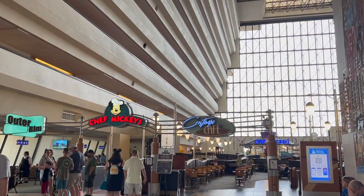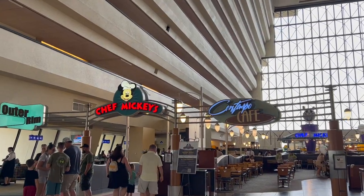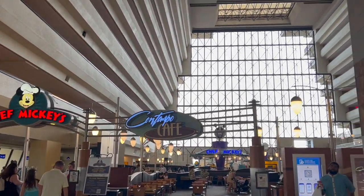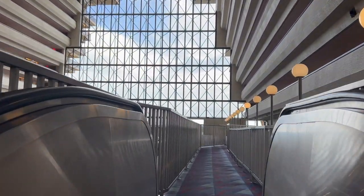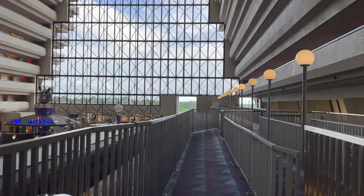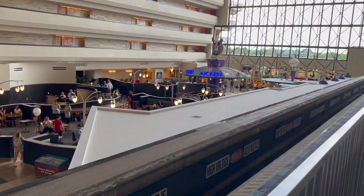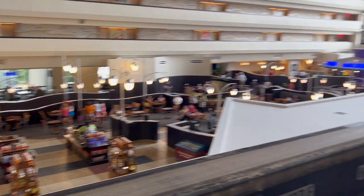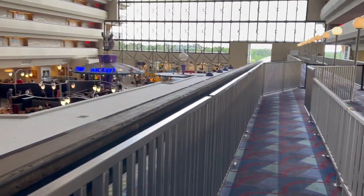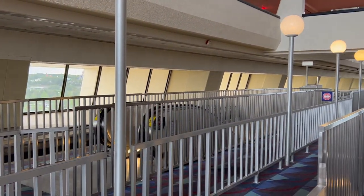On this side they have a block of restaurants — Chef Vicky's, Contempo Café which is their quick service, and Outer Rim. I'm heading over to get on the monorail. This is the upper side where I was standing before; you can look down into the eating area. The resort monorail that goes straight through to Magic Kingdom comes through here, and I'm taking this monorail over to the other side.